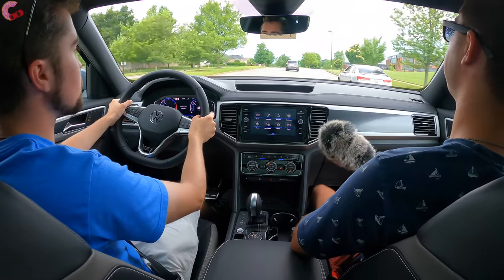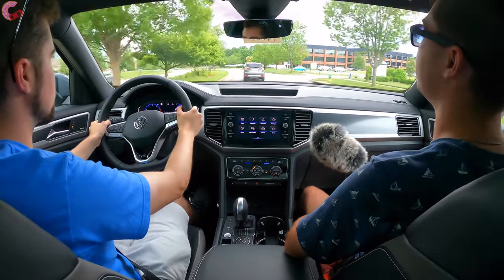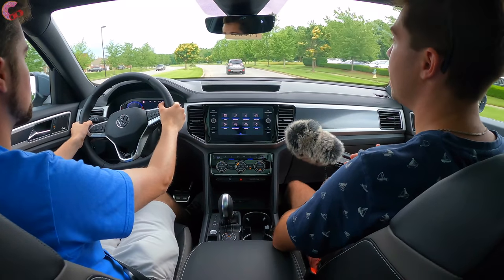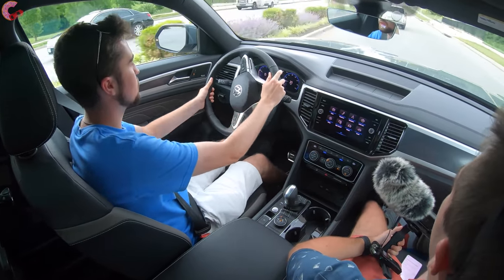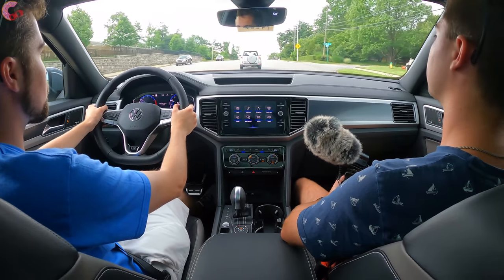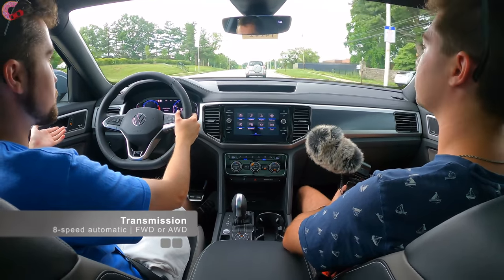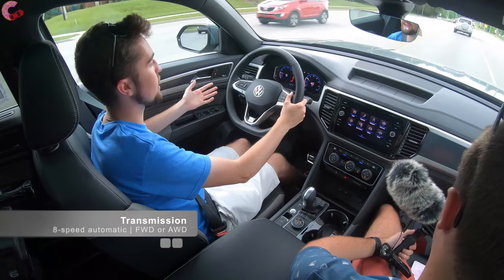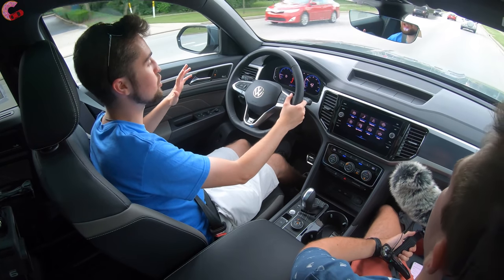Having a six-cylinder gives you a power advantage, and this V6 is a very refined engine. The transmission is an 8-speed automatic — similar to what's been used across many Volkswagen and Audi products — and it is a fantastic unit: incredibly smooth, incredibly comfort-oriented, and it really just blends into the background.